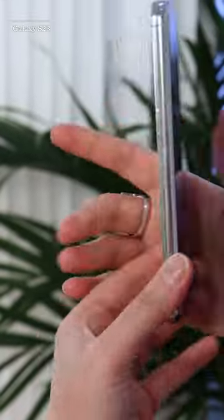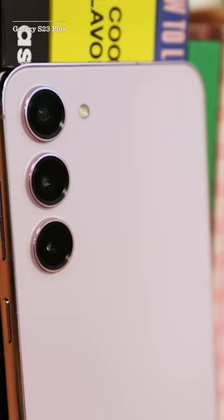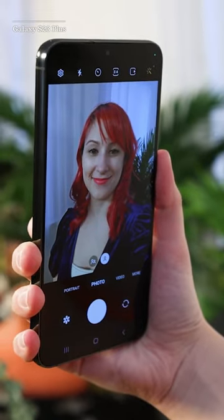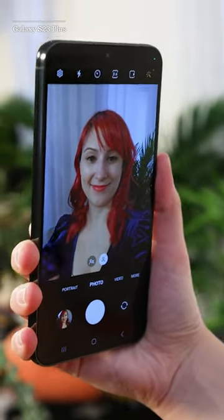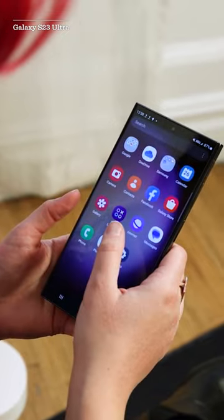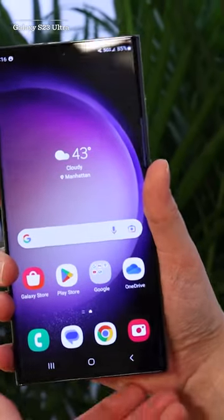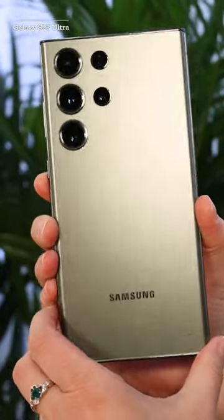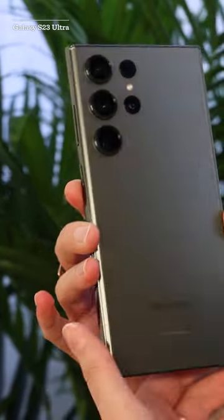The Galaxy S23 starts at $800. For $1,000, you can pick up the S23 Plus, which has a larger 6.6-inch AMOLED screen. Samsung's flagship S23 Ultra starts at $1,200. It has a new 200-megapixel sensor and the option to upgrade to 1TB of storage and more RAM.